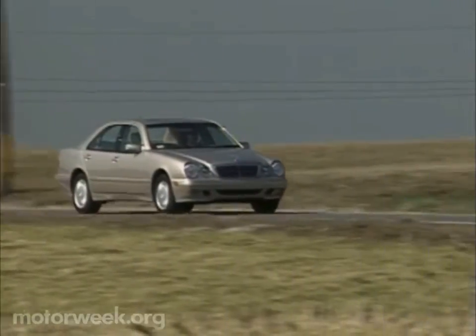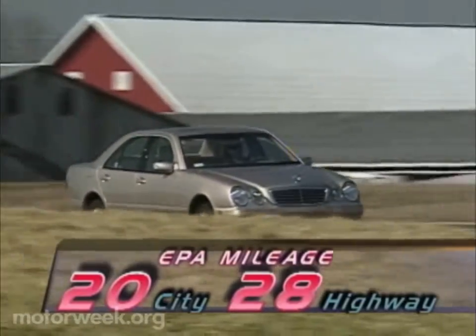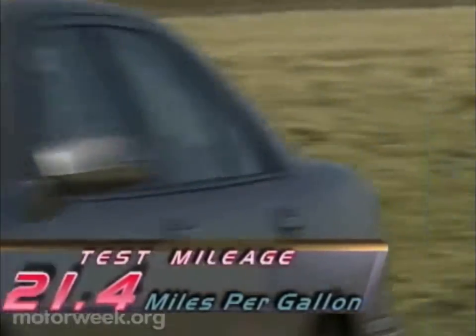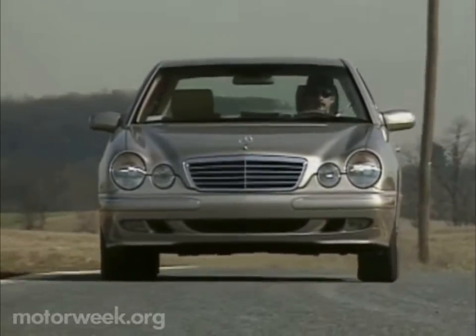And neither is fuel economy. With EPA city/highway estimates of 20 and 28 miles per gallon respectively, we recorded a solid 21 after hundreds of miles of mixed driving. That's an improvement over the 19 miles per gallon we posted in our 1990 4Matic.